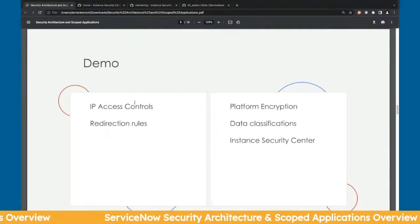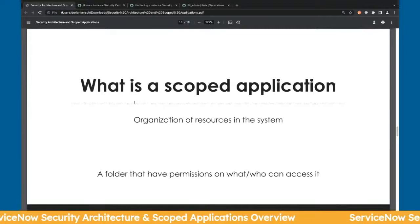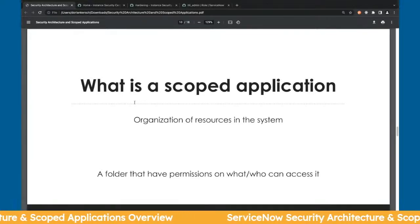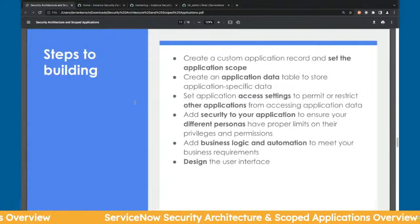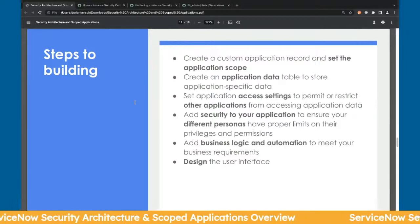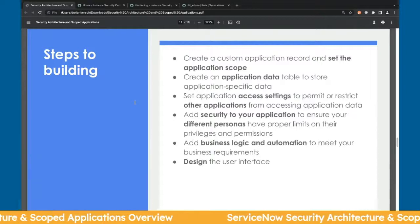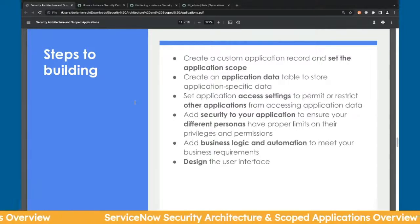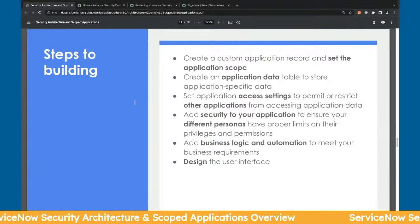Now we'll switch into scoped applications. What is a scoped application? In a basic sense, it's just an organization of resources — like a folder with permissions on who can access it. The steps to build one are simple: you name it, create files underneath it, set access levels based on who and what other applications want to access it, then build it with your logic and design.